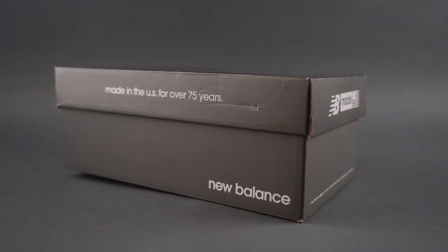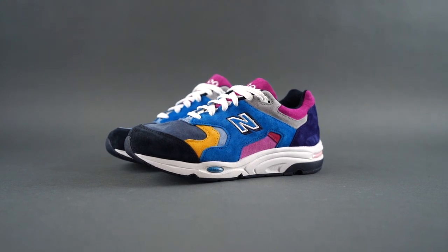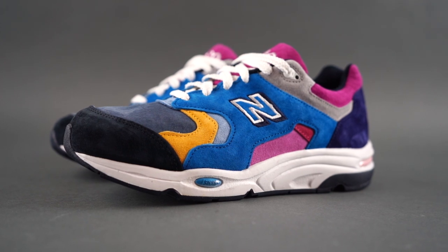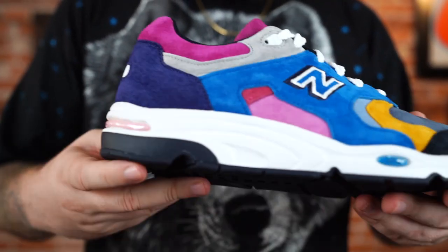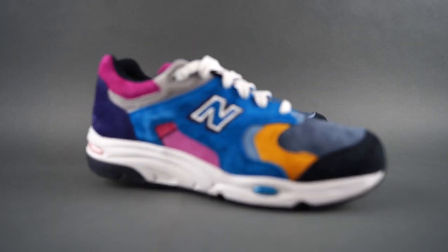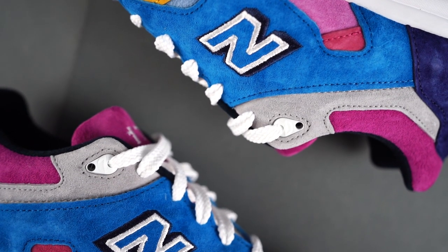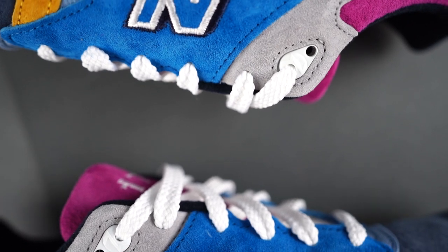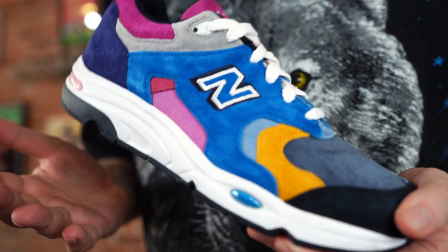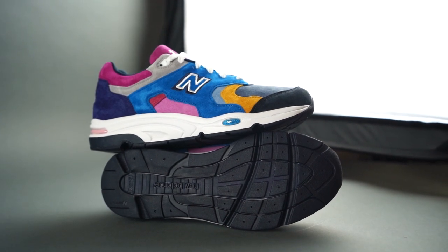Three, two, one — bang bang! This is the New Balance 1700 Colorist Blue Toe by Ronnie Fieg. These released earlier in the year and retail was $260. I know that is super expensive for a retail price point, but in my size these go for like $600 now — so when you compare that to $260, it sounds like a great deal.